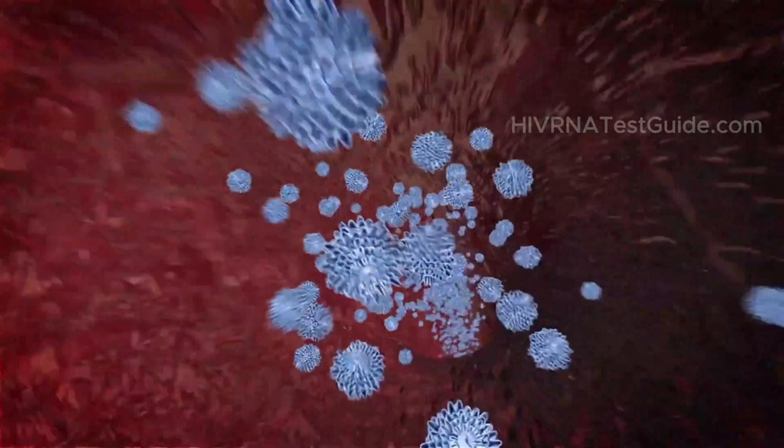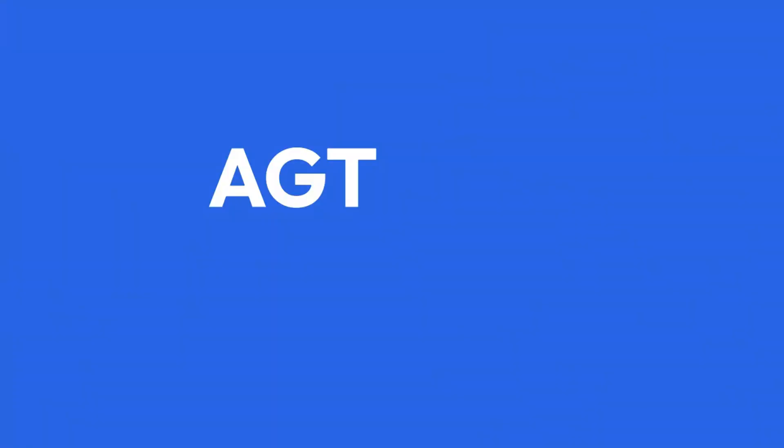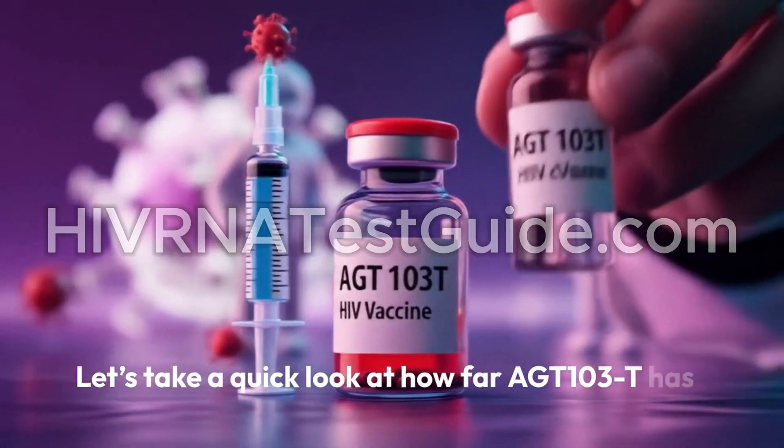Unlike current HIV treatments that manage the virus, this therapy aims to empower your own immune system to keep HIV in check without ongoing meds. Sounds like science fiction, right? But it's real and it's making progress. Let's take a quick look at how far AGT-103-T has come.